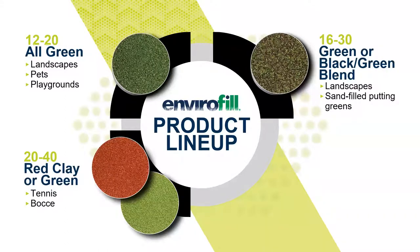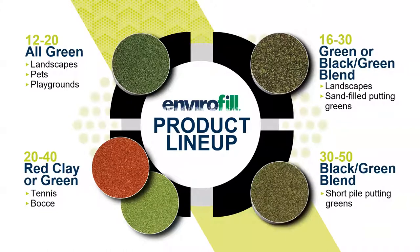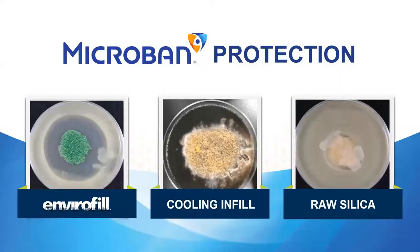Next, we have 2040, which comes in two color combinations: all green and all red. This product is typically installed in tennis court or bocce ball installations. And then finally, we have 3050 — our smallest sieve size, which comes in a green-and-black coloration. 3050 is typically installed into texturized or nylon putting green surfaces. On the next few slides, we're going to dive into the chemistry of Envirofill and its effectiveness in reducing the production of bacteria and odors in the synthetic turf system.